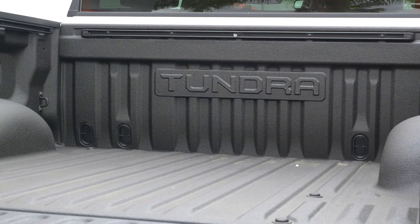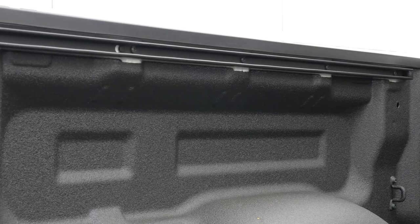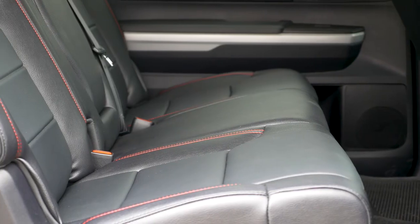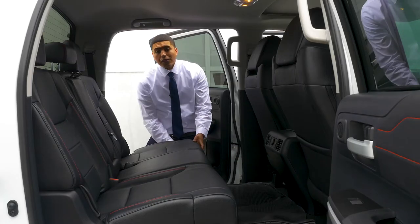You also get the spray-on bed liner and right here across you do get the rails on the bed. On the Tundra TRD Pro, you do get the red stitching and leather seats standard. And the seats are able to fold up to have more cargo space without damaging the seats.